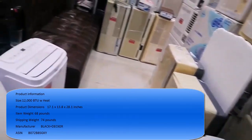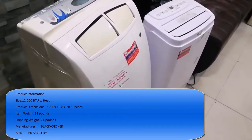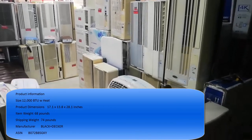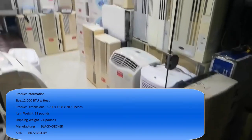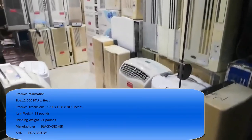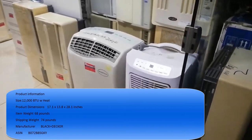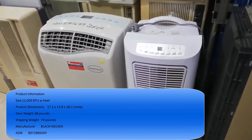Works in double-hung or sliding windows only — no crank windows. Product dimensions: 17.1 x 13.8 x 28.1 inches. Item weight: 68 pounds. Shipping weight: 74 pounds.